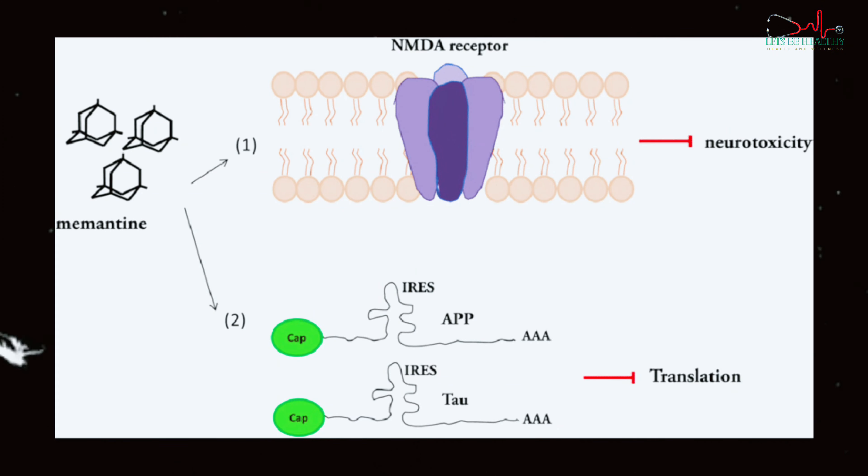The next one is memantine. Memantine is suitable for those who are unable to tolerate acetylcholinesterase inhibitors. It works by blocking the effects of an excessive amount of a chemical in the brain called glutamate. Side effects can include headaches, dizziness, and constipation, but these are usually temporary.